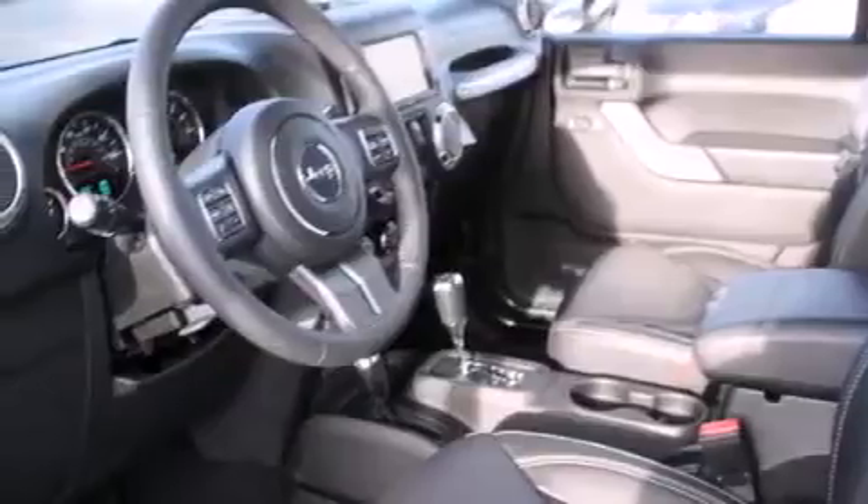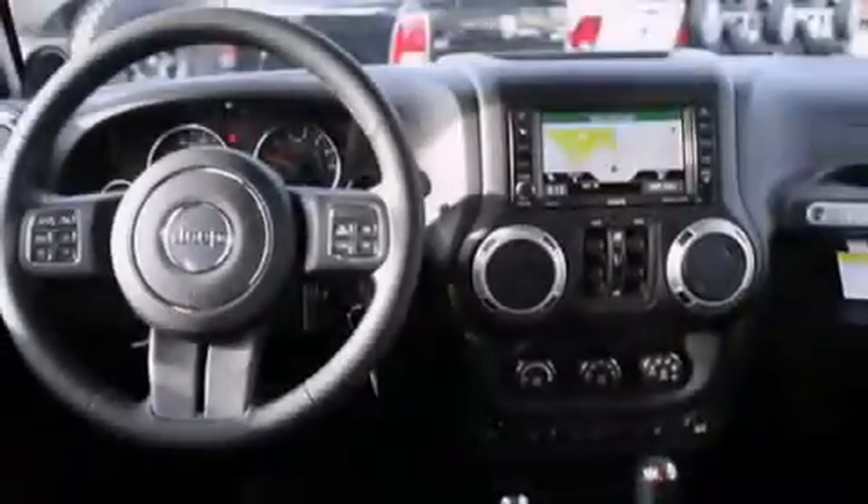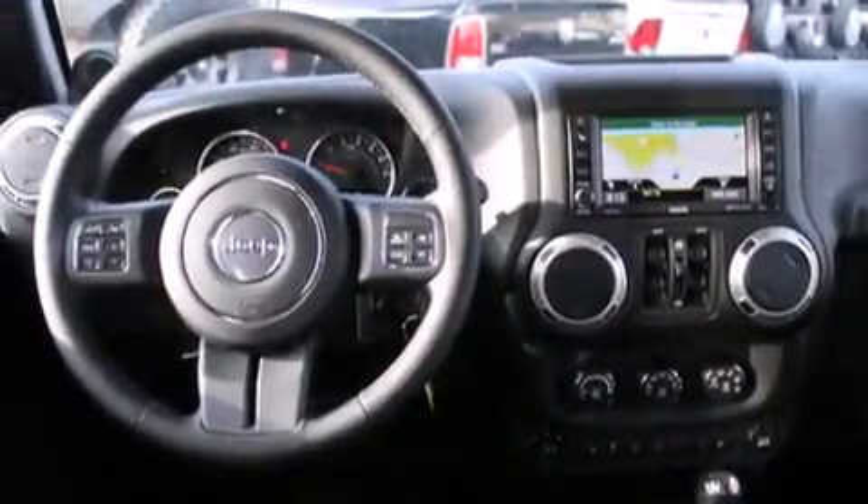Steering wheel mounted controls, full-power accessories, a rear window defroster, and the heated seats can warm you up in seconds, keeping you and your passengers comfortable the whole trip.